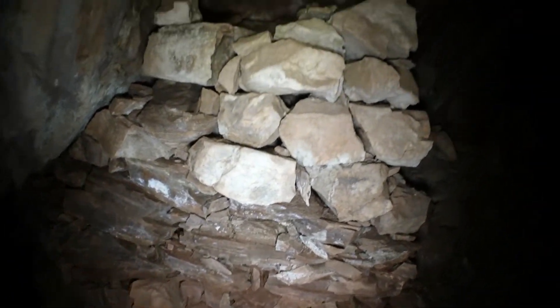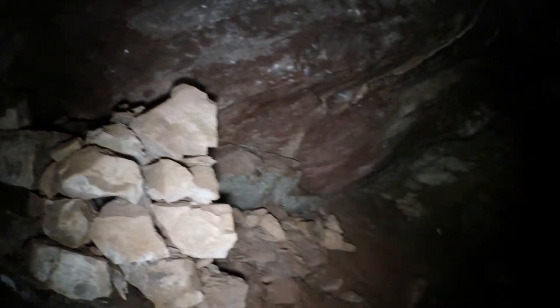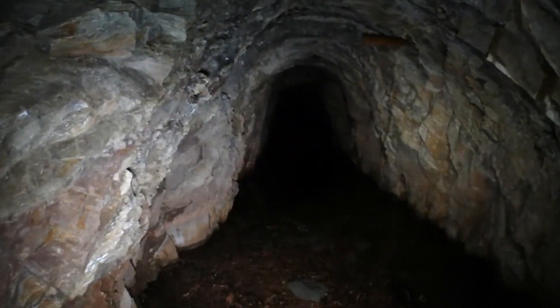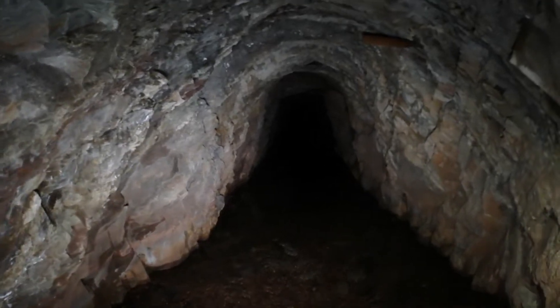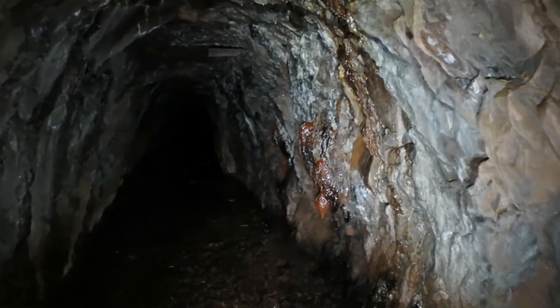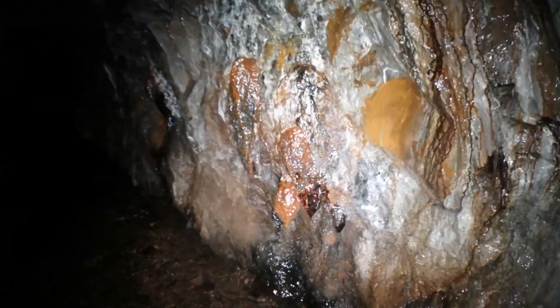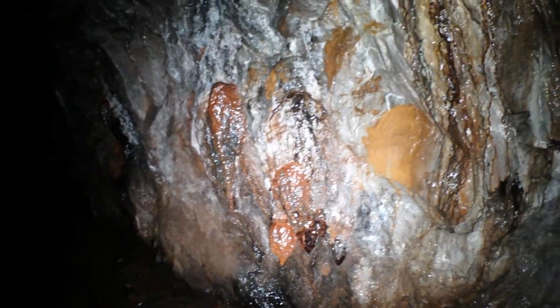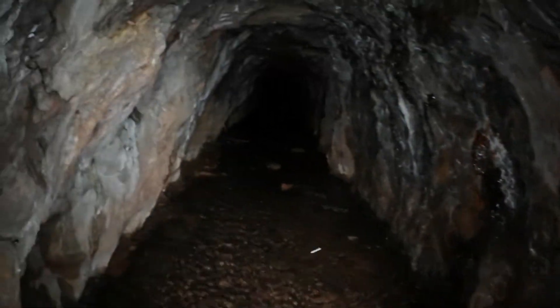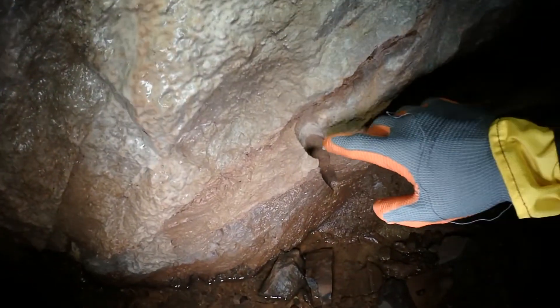Ce sont les restes d'un ancien mur de retenue. Là on voit les anciens trous de forage.